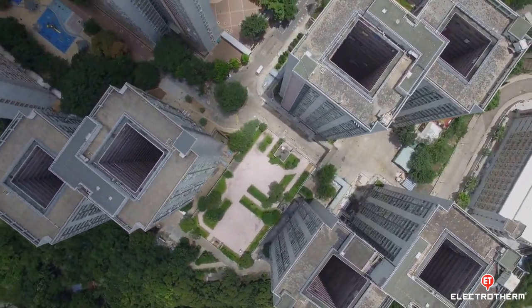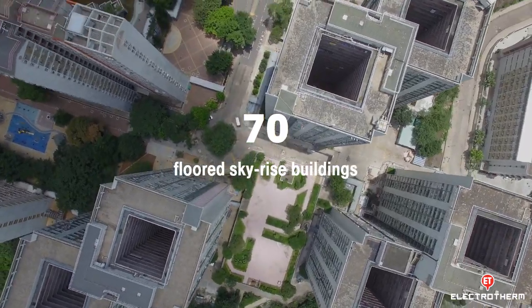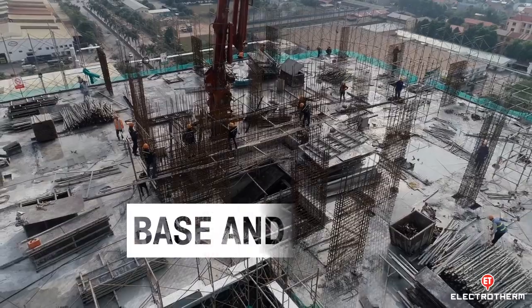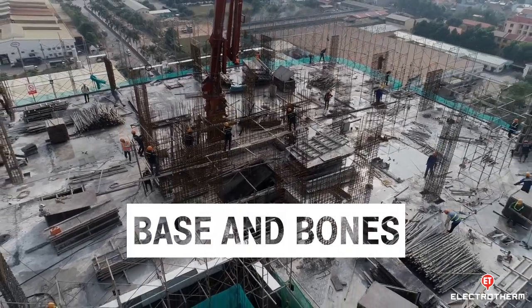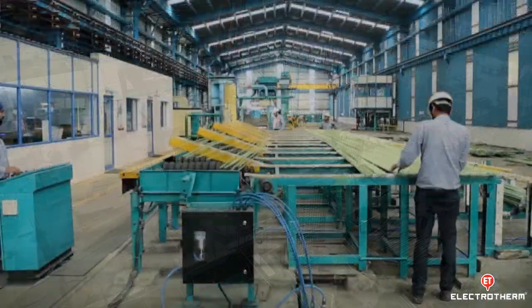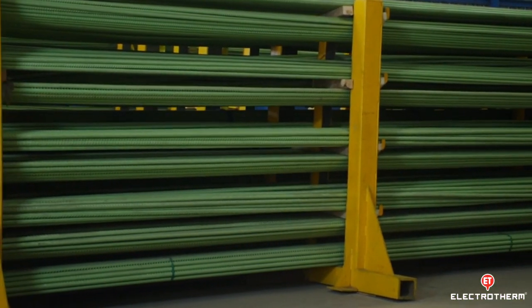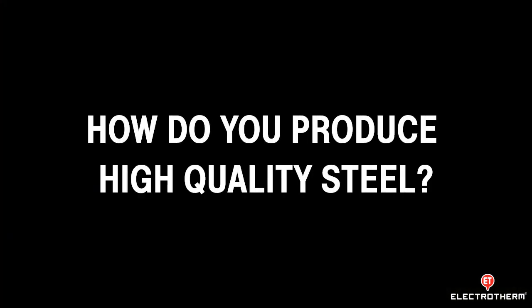Recently, Gujarat got permission to build 70-floor high-rise buildings, and that can't be possible without a strong base and bones. Only high-quality steel can be used to build such skyline projects. The question is: how do you produce high-quality steel?